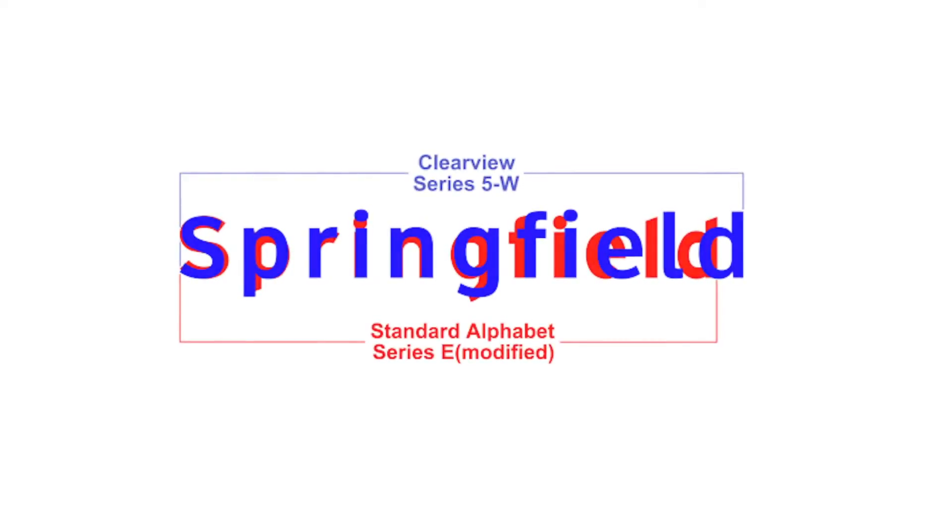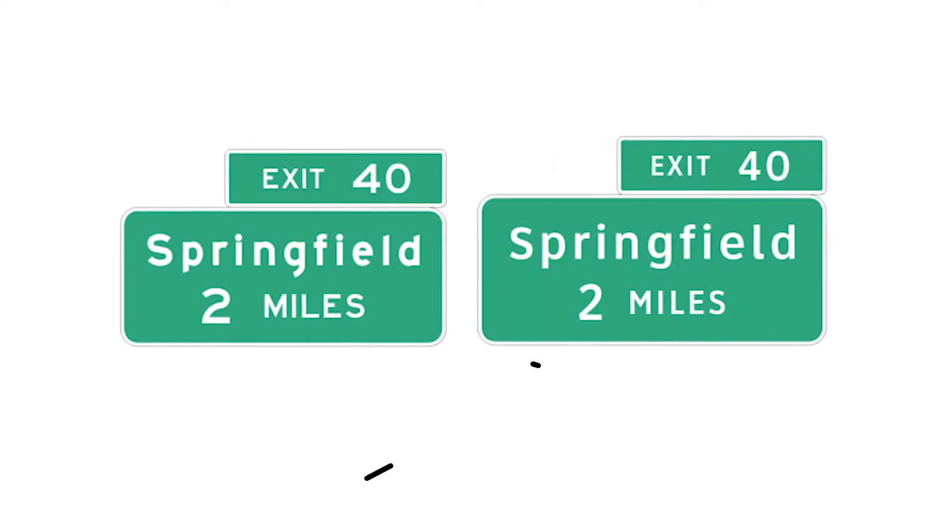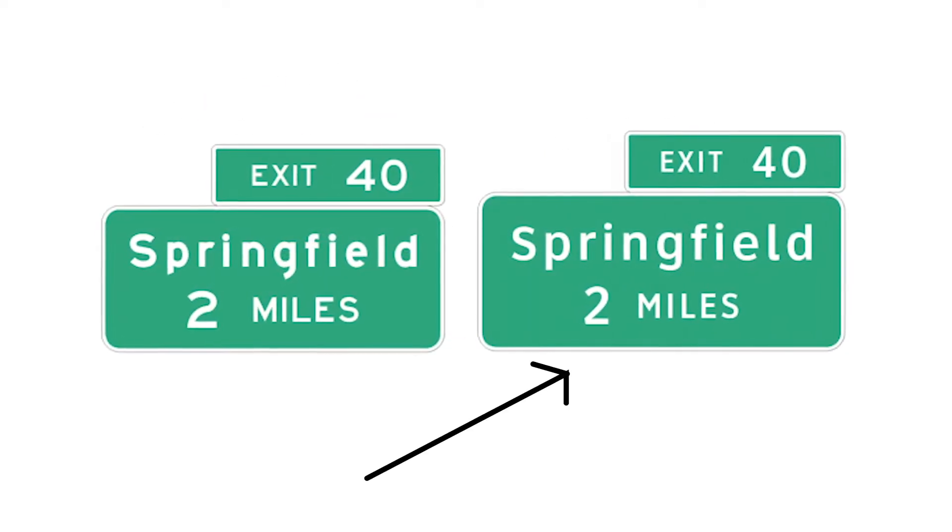So to fix this, designer Donald Meeker developed a wider font — so good and so sleek that the U.S. adopted it as an official highway font in 2004. Her name was Clearview.